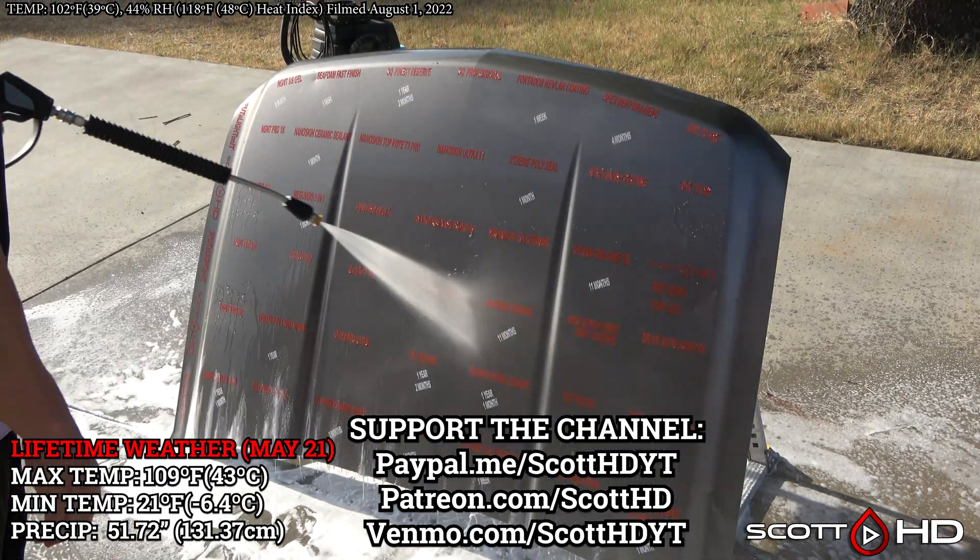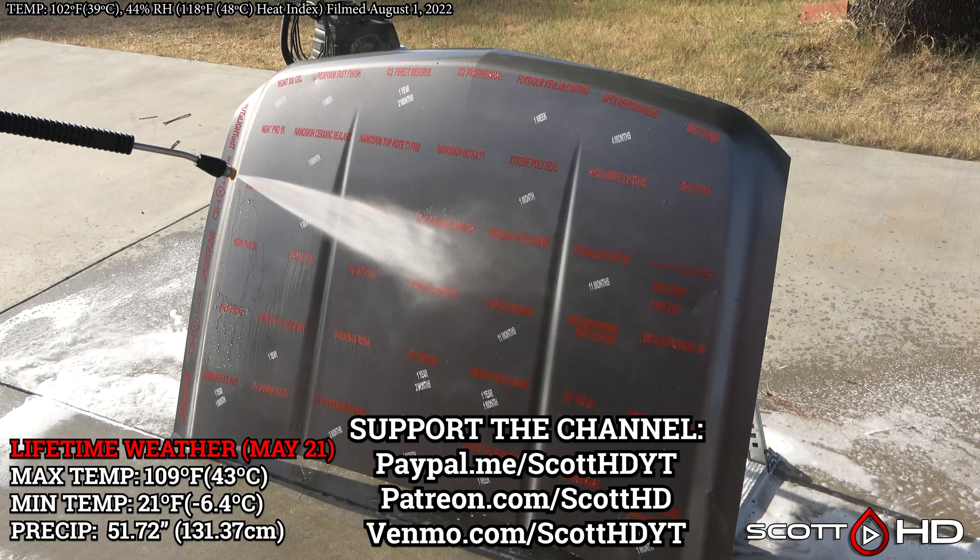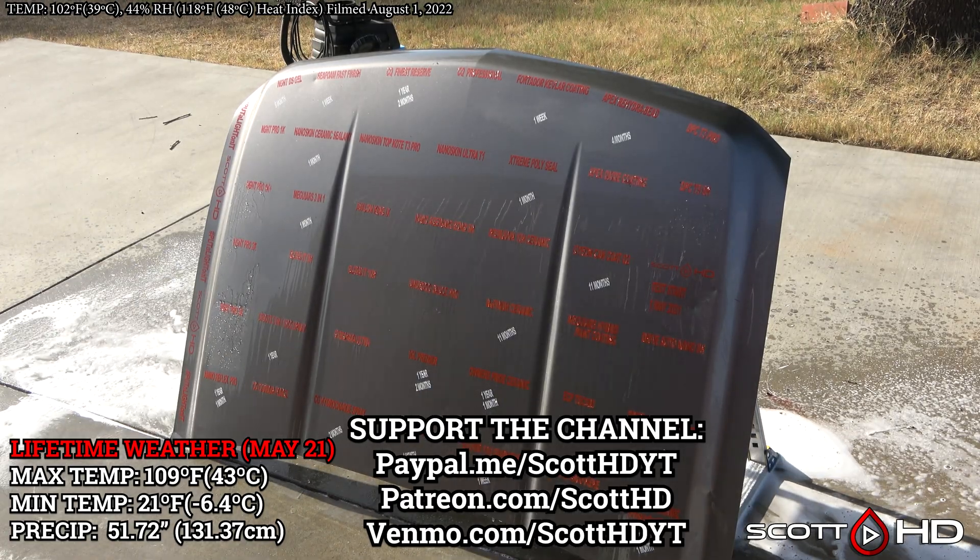If you've got a minute, hit that like button, smash the subscribe button if you haven't already, and let me know in the comments if you've used any of these products or if you've got similar results.